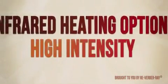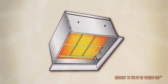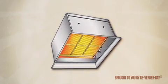The difference between high and low intensity infrared heaters is based on the operation of each. High intensity heaters emit energy at a higher amplitude and temperature than low intensity heaters and typically operate unvented.